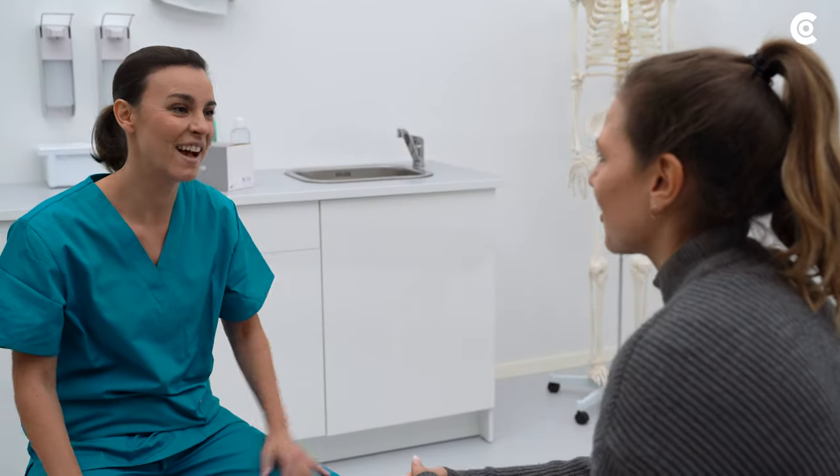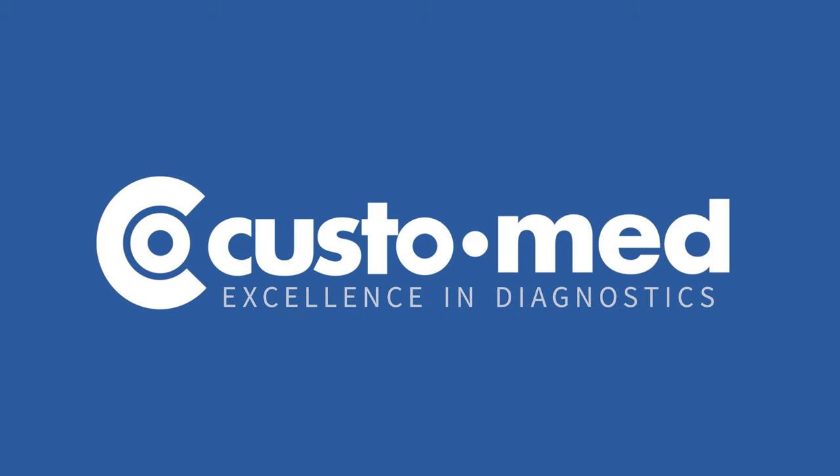To have more time for what really matters. CustoMed, excellence in diagnostics.